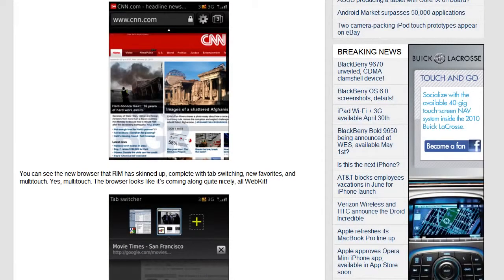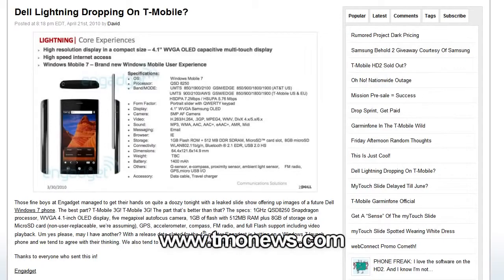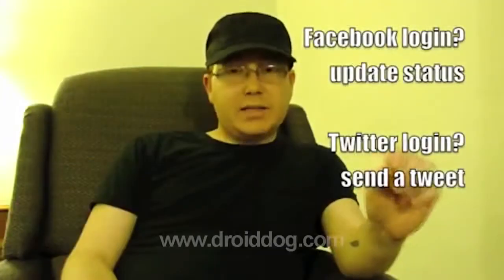Dell introduces four new phones: the Lightning, Thunder, Flash, and Smoke — all very clever names. All of these phones are quite similar with their capacitive multi-touch displays; what separates them would be the form factor, operating system, and camera. The Dell Lightning specifically will be running the new Windows Phone 7 operating system and will be coming to T-Mobile.